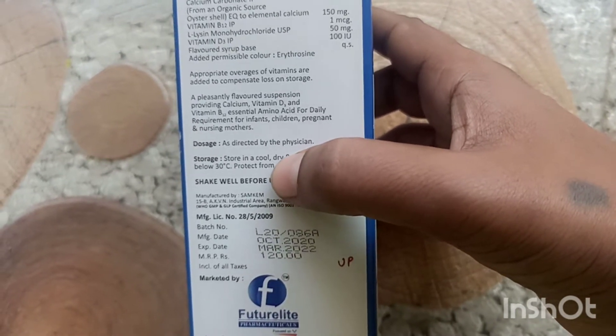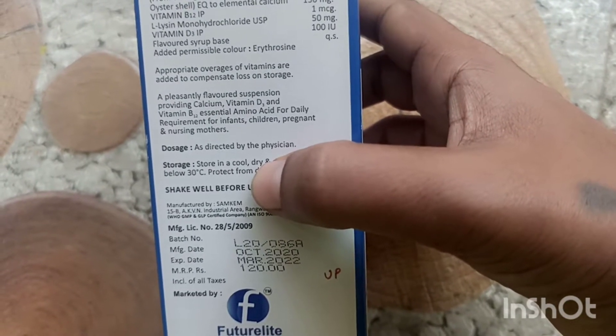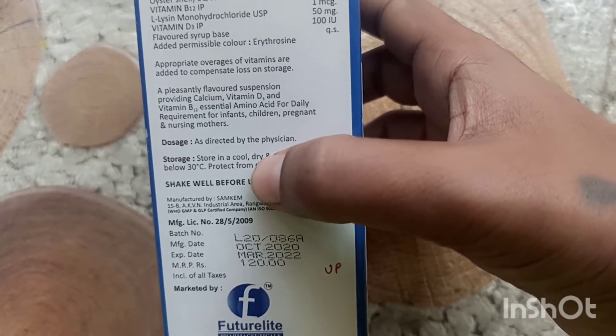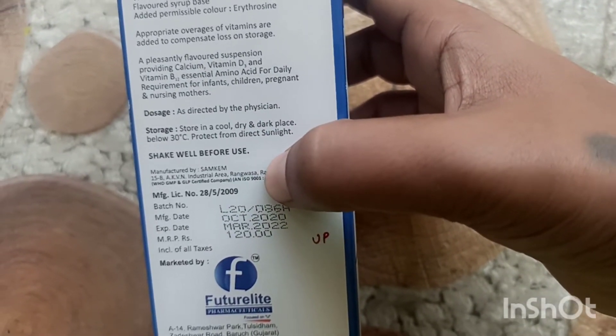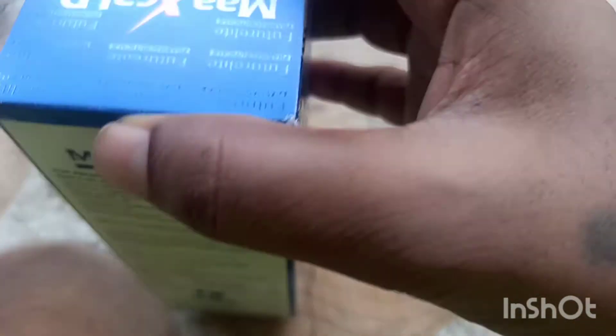In this video, we have calcium, vitamin D3, vitamin D12, and amino acids. This is suitable for 2-year-old babies, pregnant and nursing mothers.